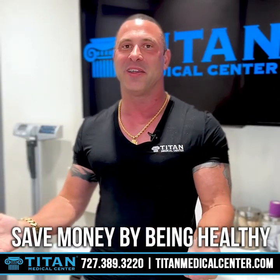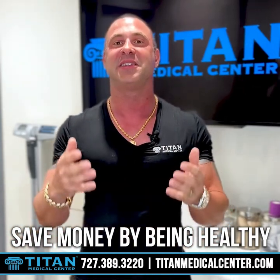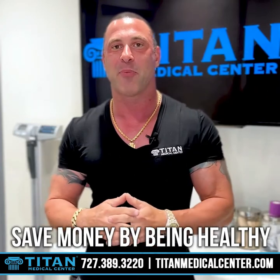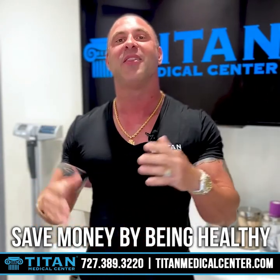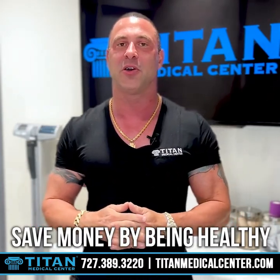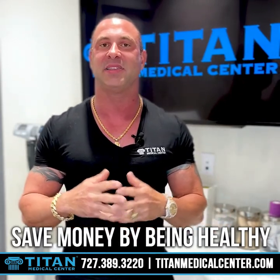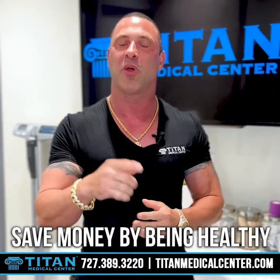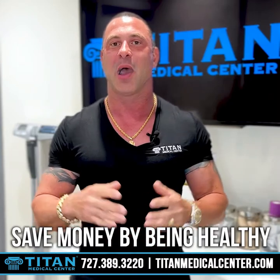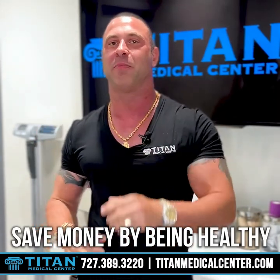You won't be sick in a hospital bed or having to take a whole bunch of medications. This is going to save you money and you're going to feel better. So if you guys want help getting healthy so you can save yourself more money, call or contact us today at 727-389-3220. Check out the website at TitanMedicalCenter.com and see all our different therapies. If you have questions, just contact us and we'll run through everything for you. I appreciate you guys — I want you to thrive, make more money, and be the healthiest you possibly can.